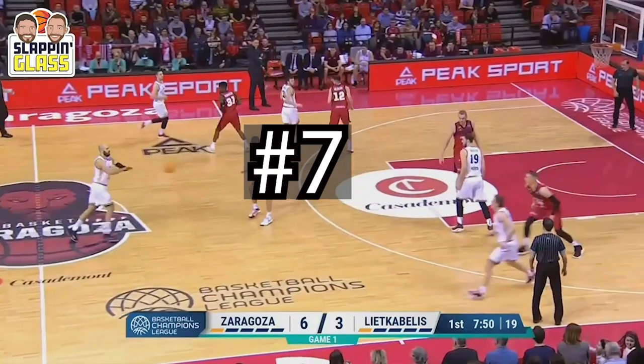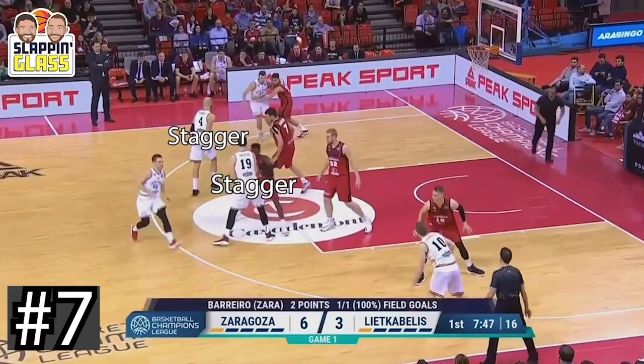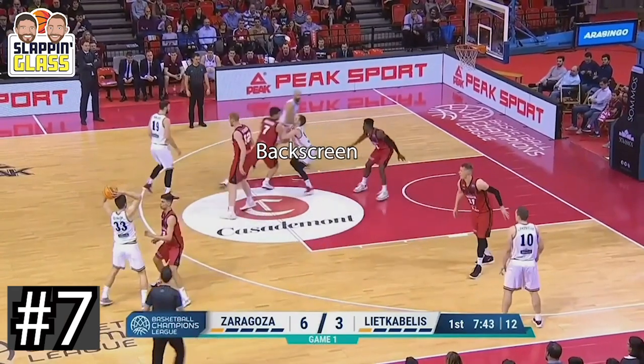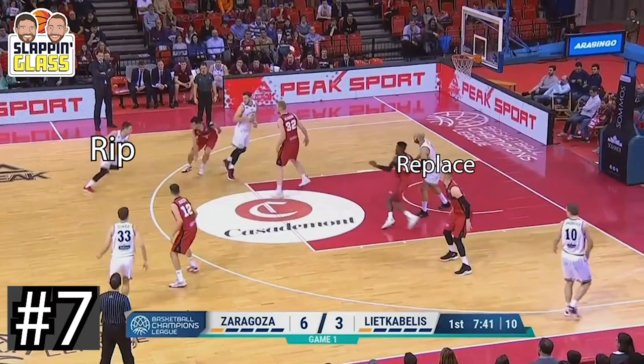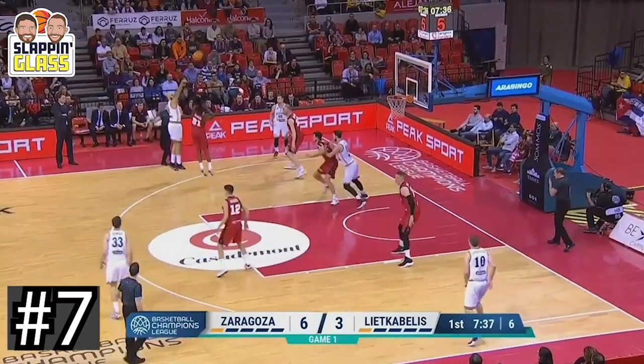Sticking on the theme of stagger screens, Leet Cabelis has a great stagger screen action with a rip and replace to finish the set. Notice the shuffle screen into the catch and the rip baseline, replaced by the shooter back behind the action. Maybe should have been higher on the list now that I look at it again.